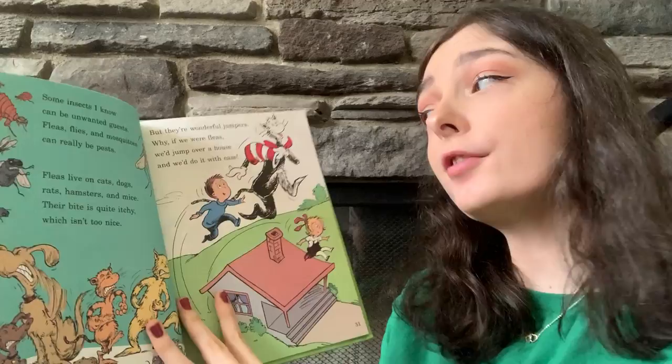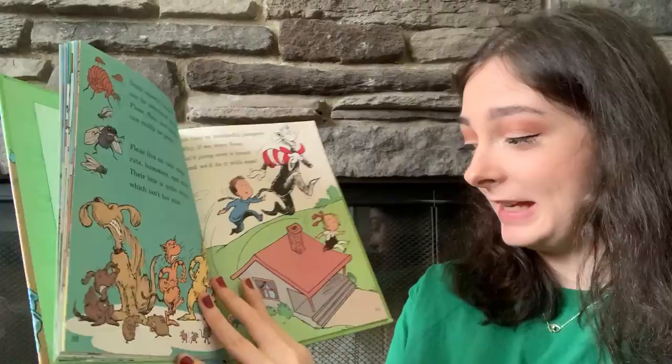But they're wonderful jumpers. Why, if we were fleas, we'd jump over a house and we'd do it with ease.